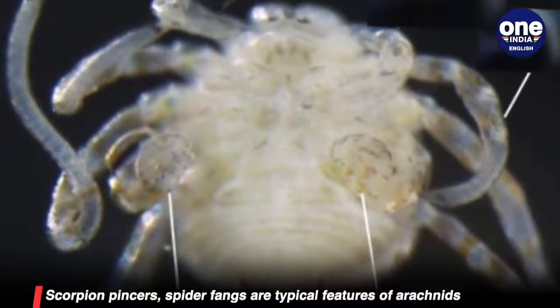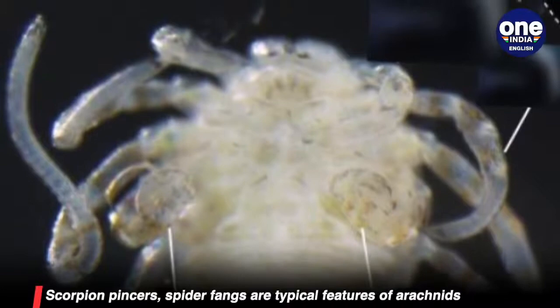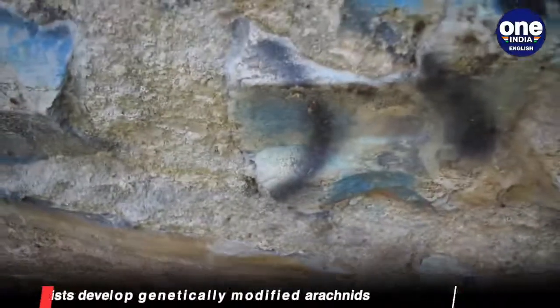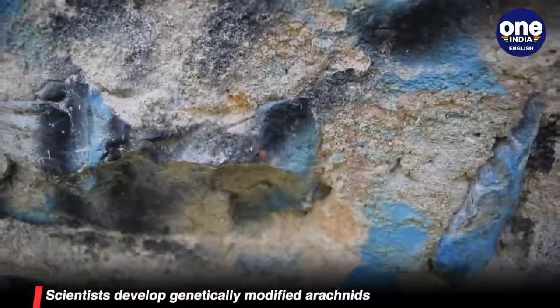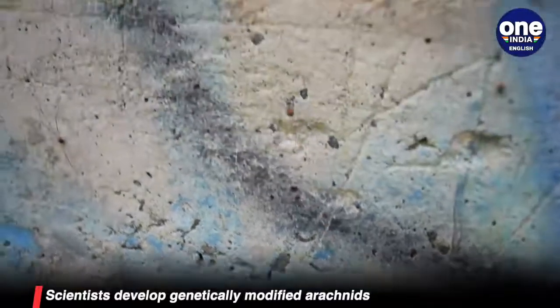Evolution is a natural process that developed unique features in animals over millions of years. With genetic tools, scientists can switch off specific genes responsible for specific features to study how the animals developed them over time.